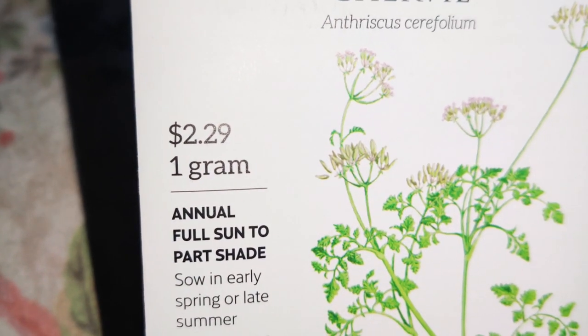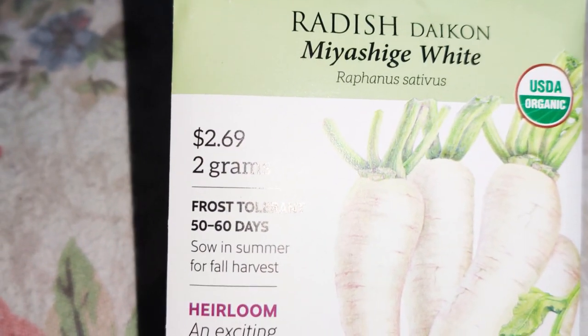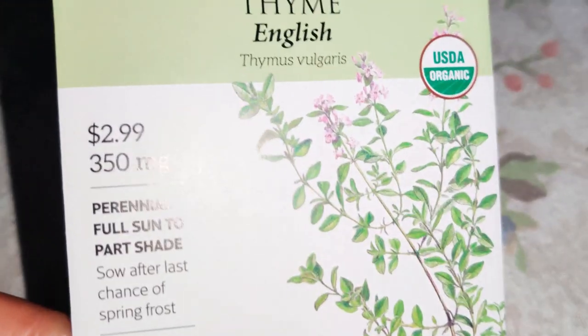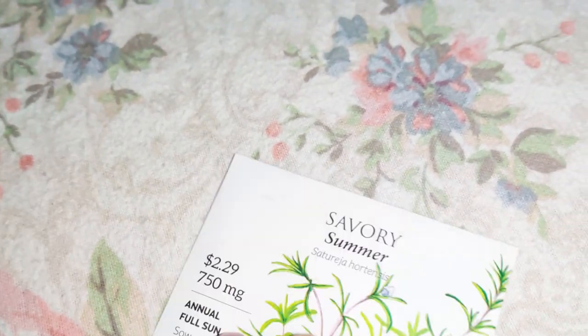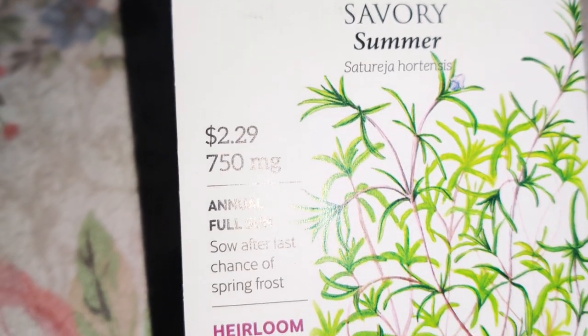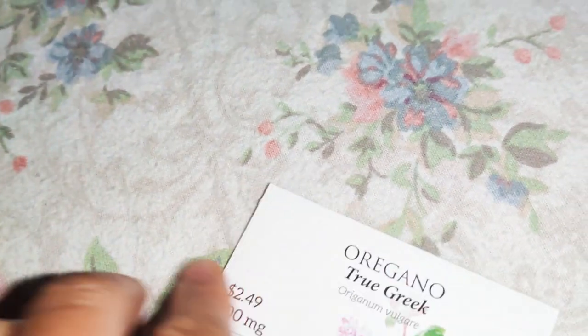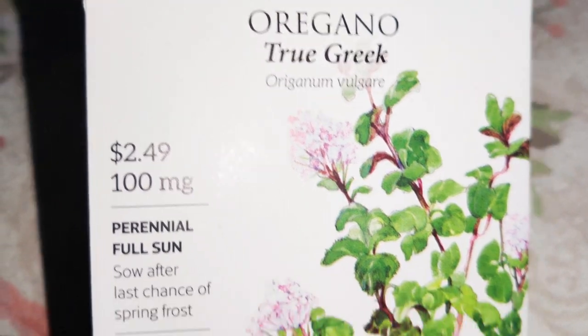Next I got some chervil — not sure how you pronounce that — and I want to know what it tastes like. Then Miyashige White Daikon radish, English thyme which is perennial — love that it will come back — and summer savory which is an annual. Between the chervil and the summer savory, I'm just curious what they taste like. True Greek oregano as well.